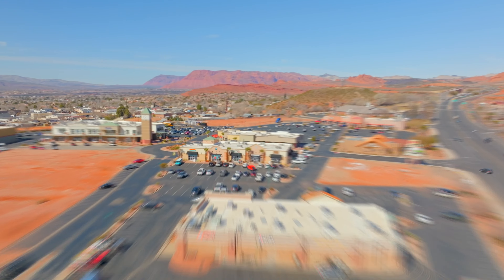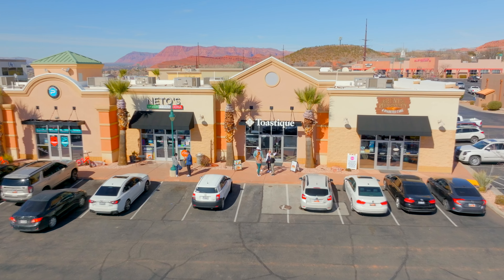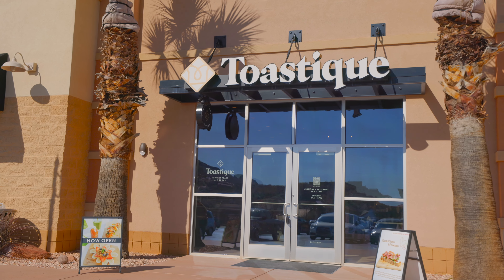And lastly, on the far north end of Bluff Street, we've got Tostique, a new restaurant that opened last month. They've got gourmet toast, acai bowls, and smoothies of all kinds — really healthy. I know a lot of people have been enjoying it, so make sure to come check it out.